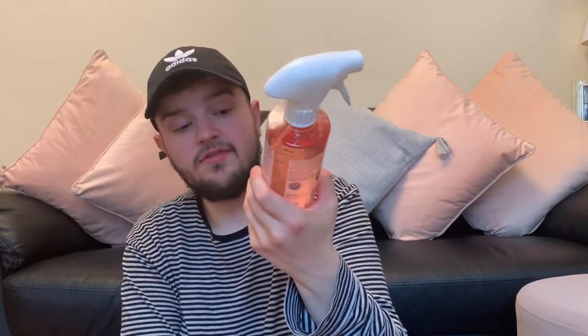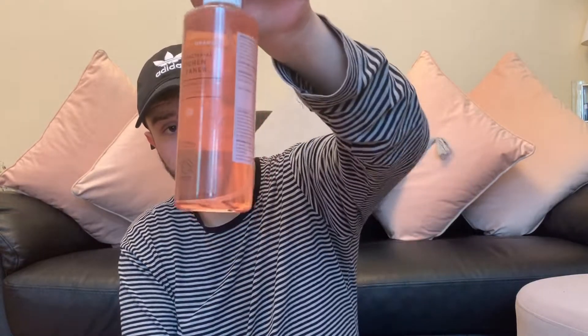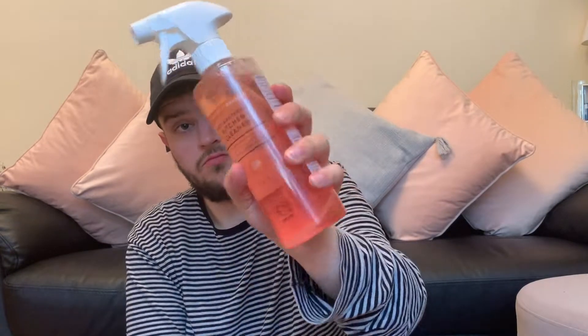I've also got just two more bits from M&S. This is an antibacterial kitchen cleaner — gives 99.9% bacteria kill, safe to use where food is prepared. It's an apricot and orange one. The amazing thing about this one is it's cruelty-free and suitable for vegans. And it's only a pound — so cheap, honestly.